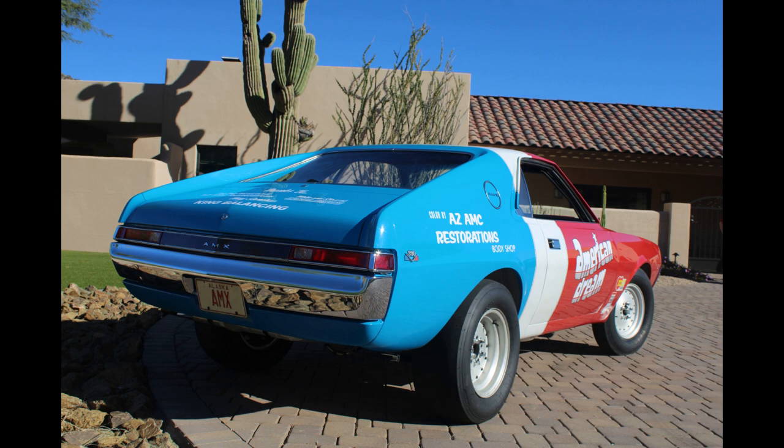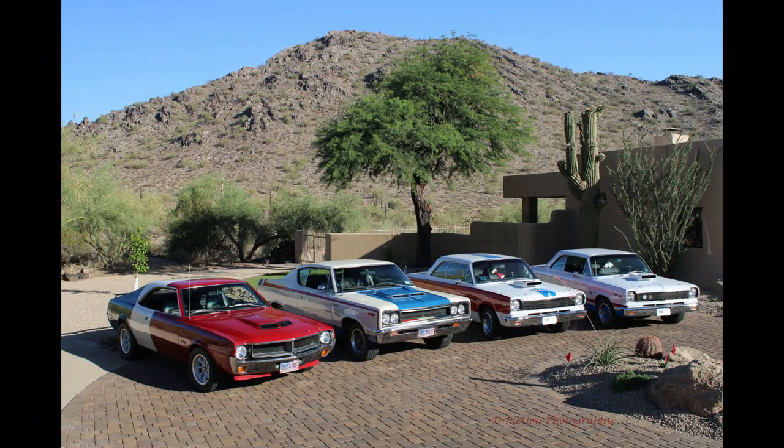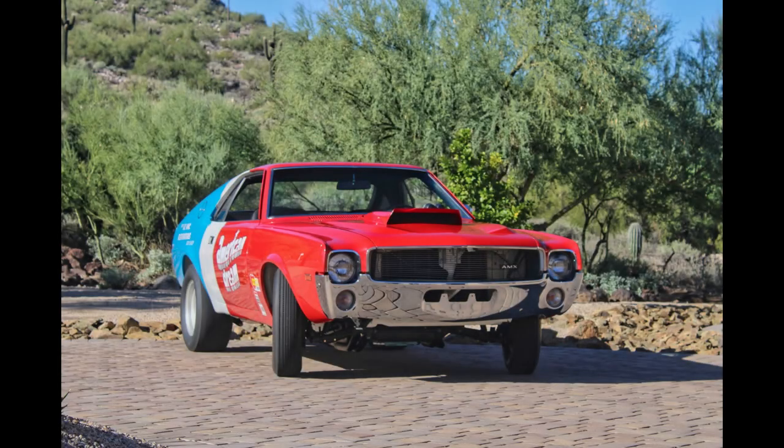The AMX Superstock we're bringing you today is part of a one-of-a-kind red, white, and blue AMC collection of collector and restorer Dan Curtis. We got an exclusive on shooting this car since it was recently completed. When we brought you Dan's four other red, white, and blue muscle cars, this one was still undergoing its complete and authentic restoration. Well, now that it's done, here she is. It's an impressive collection, and we've linked the previous videos below — check them out or see them again.